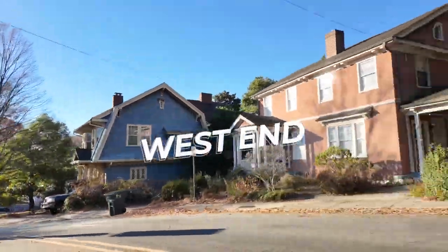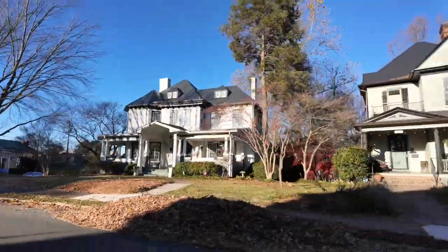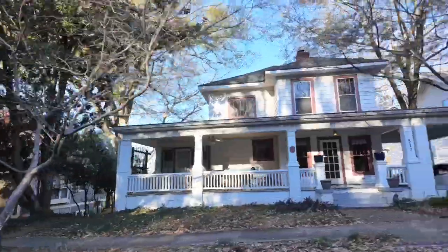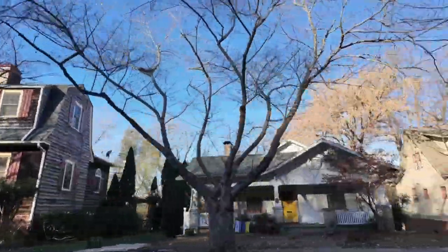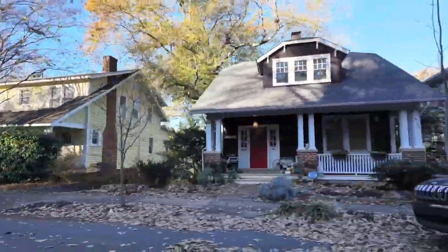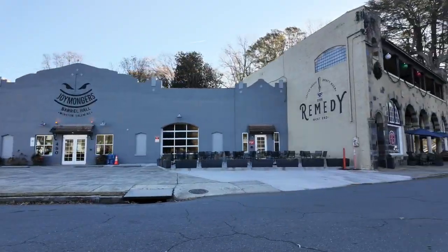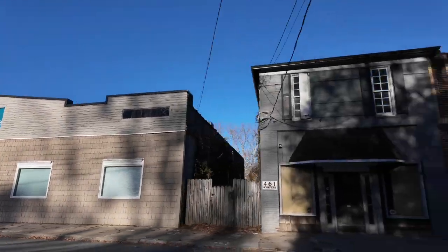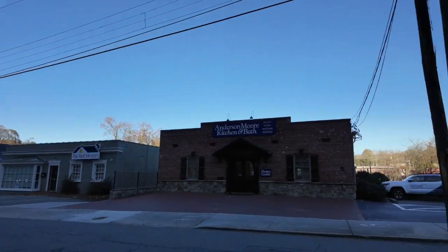The West End is probably my favorite neighborhood in all of Winston-Salem — completely unique, unlike anything I've seen anywhere in the country. It's on the west end of Fourth Street, the neighborhood most closely bordering downtown, and it dates all the way back to the 1800s. Many of the original houses are still standing in pristine condition — Queen Anne, Neoclassical Revival, Colonial Revival, Craftsman, and other amazing architectural styles. The West End even has its own restaurants and shops within the community. If you want to experience the architectural history of Winston-Salem, definitely take a stroll through the West End.